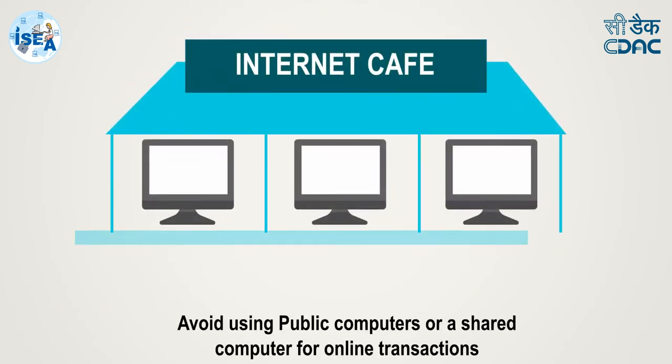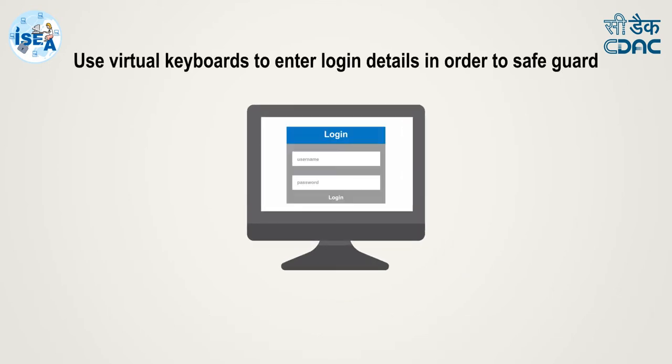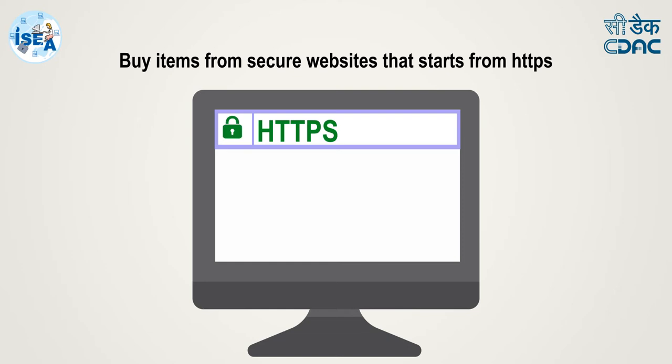Avoid using public computers or shared computers for online transactions. Use a virtual keyboard to enter login details in order to safeguard your information from malware that may record your keystrokes.